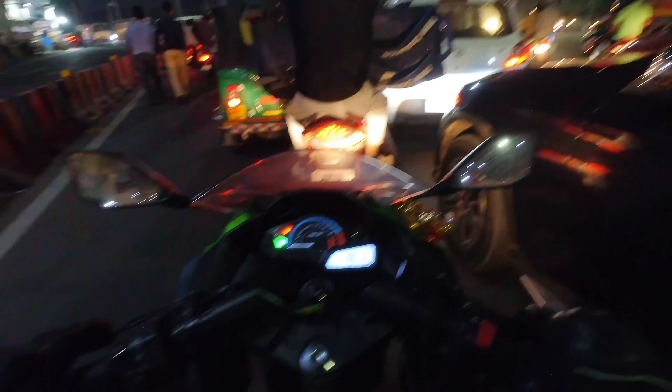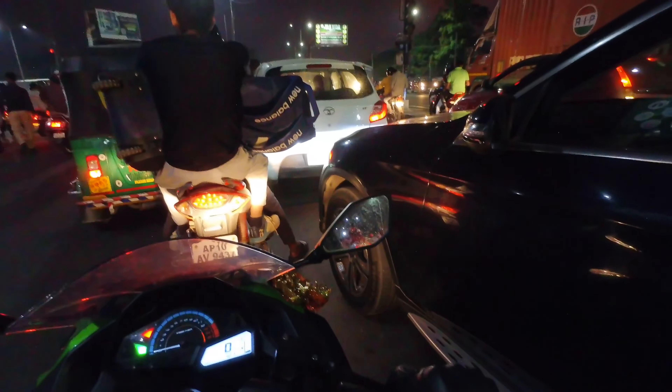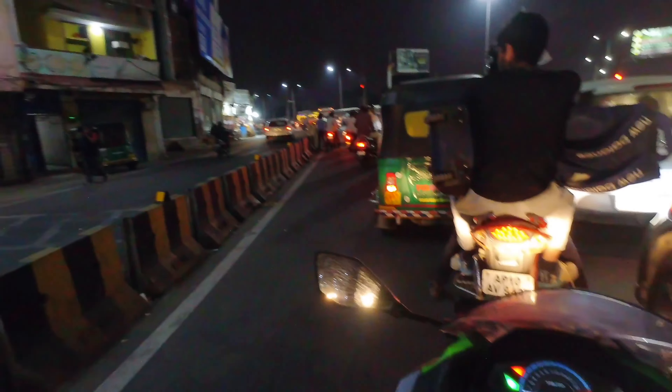In this vlog, I just want to show you how much money you need to fill the tank of this bike. It has got 17 liters of tank capacity.